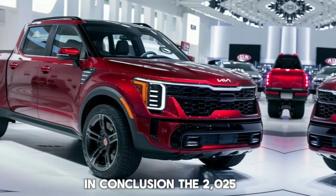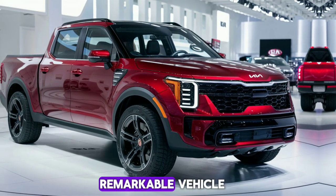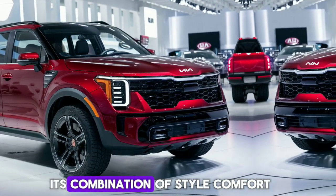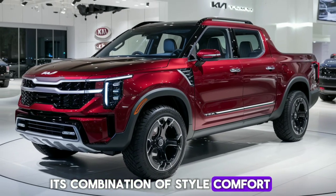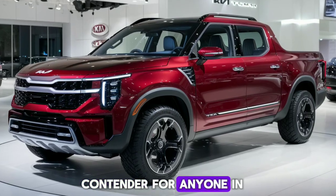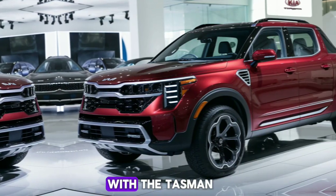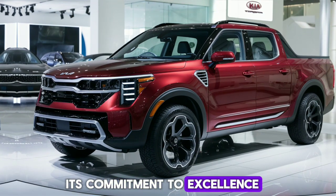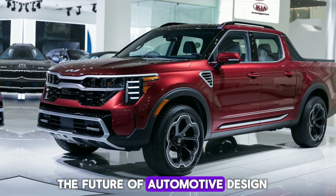In conclusion, the 2025 Kia Tasman is a remarkable vehicle that sets new standards in its class. Its combination of style, comfort, performance, and affordability makes it a top contender for anyone in the market for a new vehicle. With the Tasman, Kia continues to demonstrate its commitment to excellence and its vision for the future of automotive design.